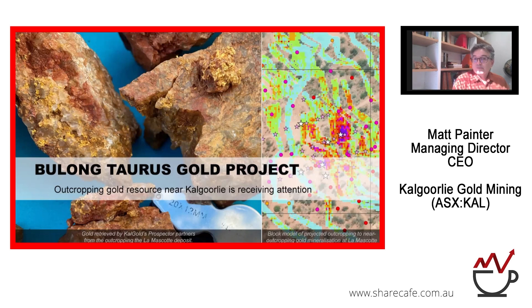Moving back west towards Kalgoorlie, this is the Bielong Taurus Gold Project. On the left you can see gold veins containing visible gold retrieved by our prospecting partners from outcrop or from half a metre down over the Lannascot deposit. On the right is the projected outcropping to near-outcropping gold mineralisation as modelled in the block model for the resource. It's sitting at surface, been there since the gold rush, with prospectors working it nearly continuously. We've defined the resource and can show people on the ground that there is gold sticking out of the ground near Kalgoorlie — quite incredible in this day and age.